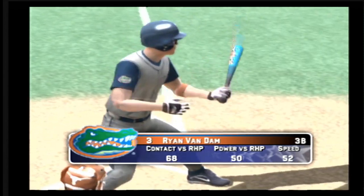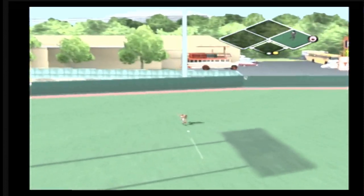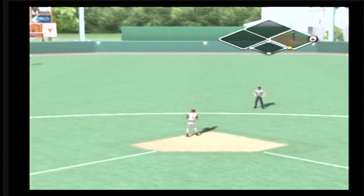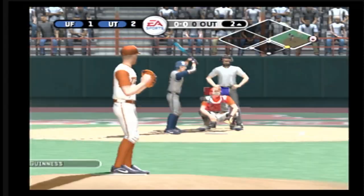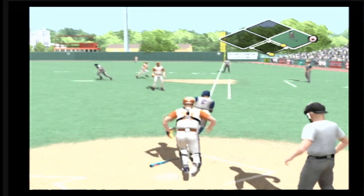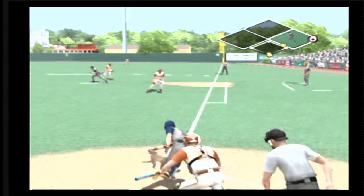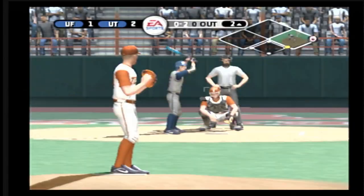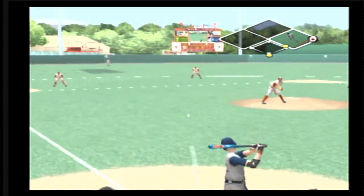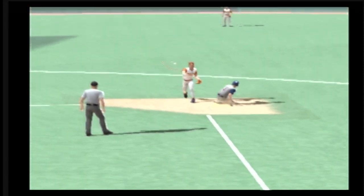Number three is digging in. Hits to shallow left — number three is aboard with a base hit. Number two is up next. He squares to sacrifice, there's a bunt, fouled to the right side. Pushes it down first base. Oh and two, grounds to short — that's in time for the out. Double play! Great execution on that double play to get two big outs.